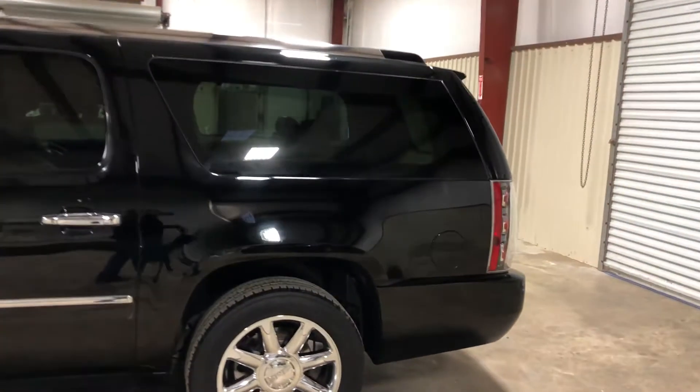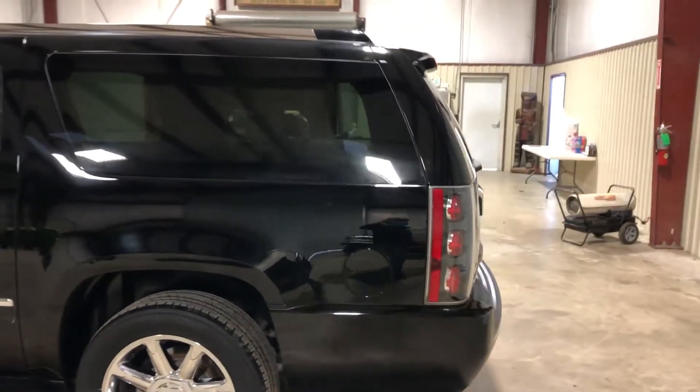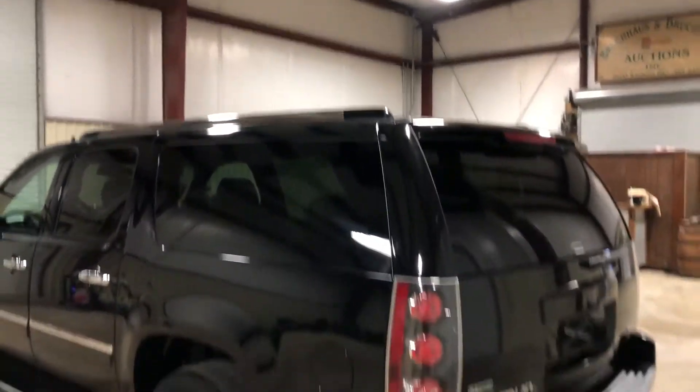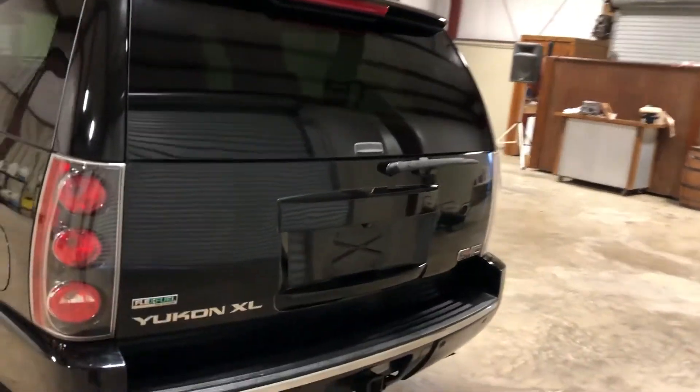This is an XL, so you have more room in the back than you would on a regular length Yukon or Denali — a little bit more room back there. The chrome cargo rack at the top — it does have the electric assist rear gate lift, so you just push the button and it comes up.